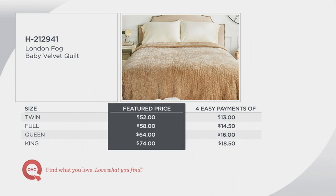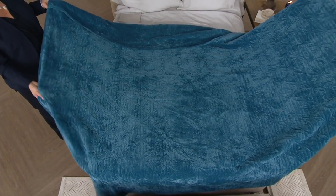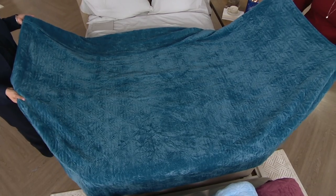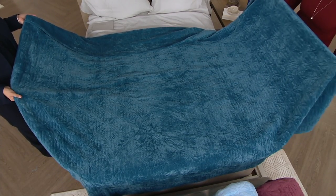Do you mind picking up your side for a minute? I just want to show everyone how beautifully sized this is. It's really sized like a bedspread — and most quilts are not sized that way; they can be a little short. This really has great drape on both sides. So if you like to really curl up in the cover and you get accused of stealing the blanket, this is a wonderful choice.